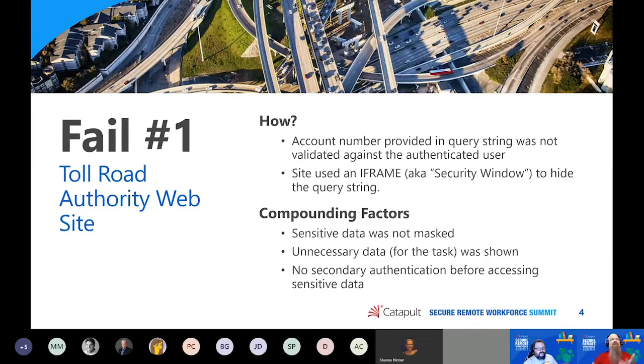How did this occur? The account number was provided in the query string used to access the account. Once you were authenticated, it would redirect you to a URL with your account number in the query string — and they never validated it again. They assumed that once you were authenticated and had the account number, that wasn't going to change. They used an iframe — which they called a 'security window' — to hide the account number from average users, but that didn't stop attackers.